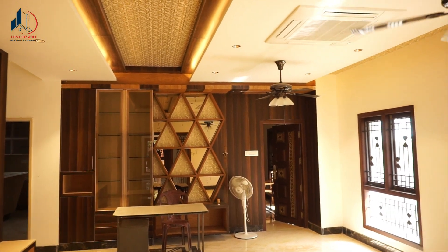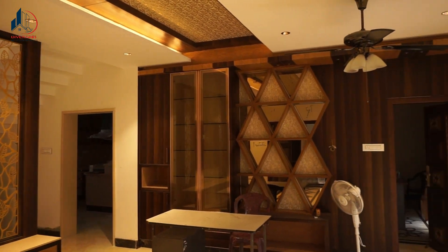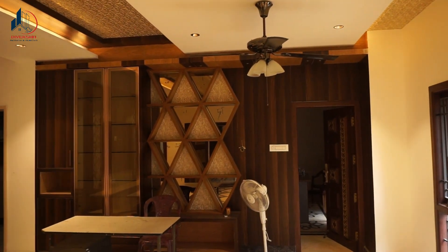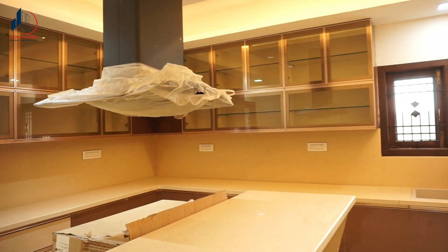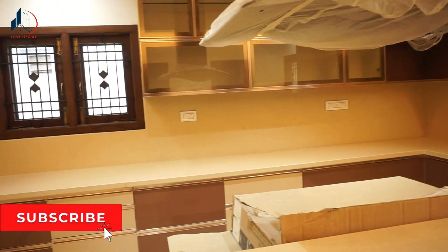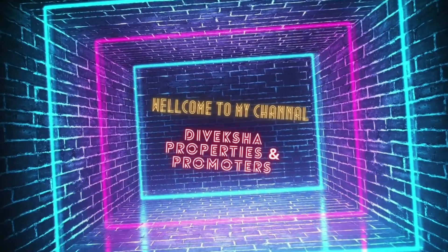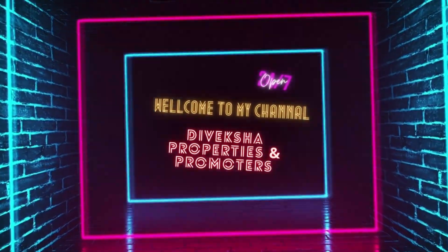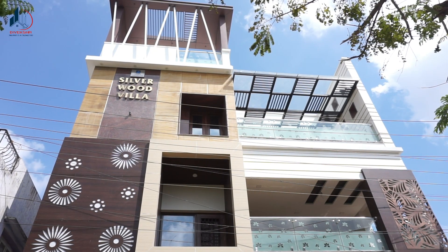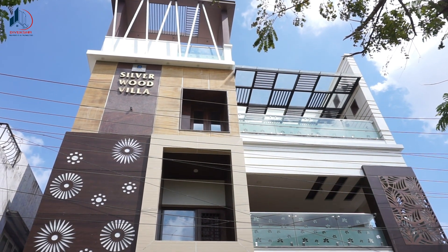Hello friends! We are selling an 8BHK Duplex Independent house. Let's see the video. If you want to subscribe to our channel, please see the video on our channel and tell us about this 8BHK property.